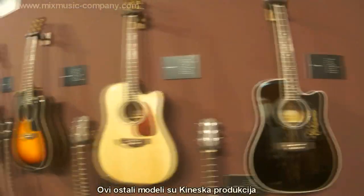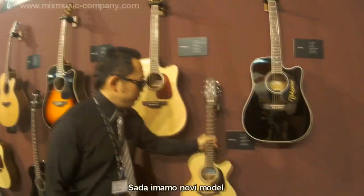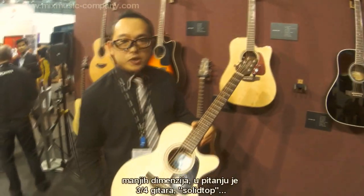These are all from China — this is the Chinese-made production. We just got the new Takamine guitars. It's a small size, three-quarter size. It's really cool.